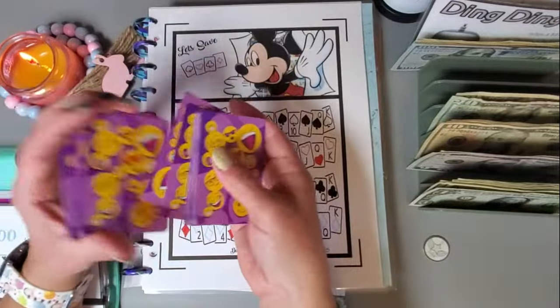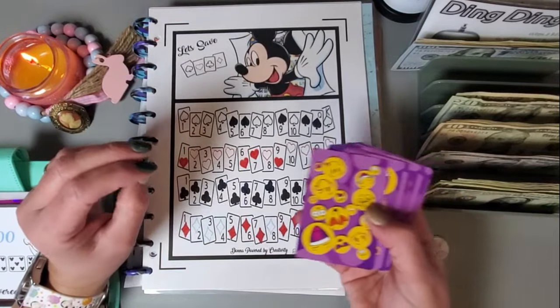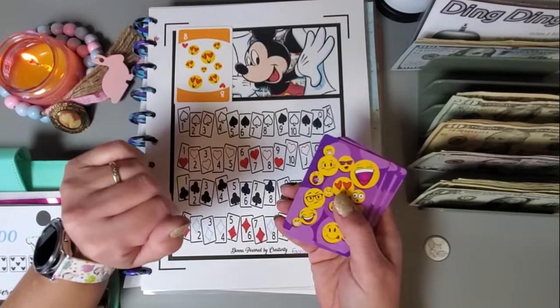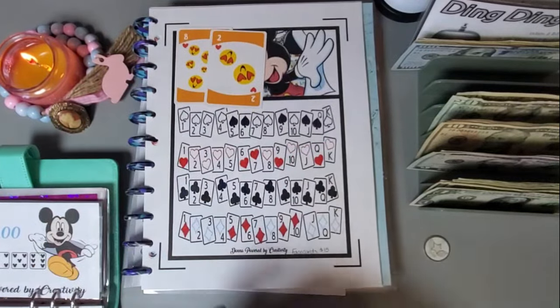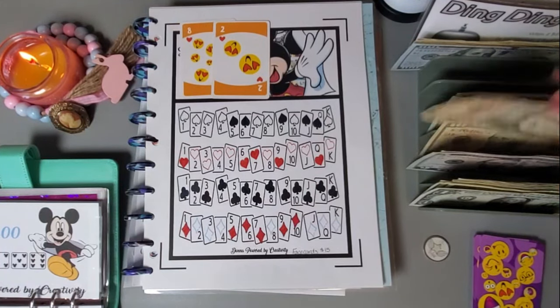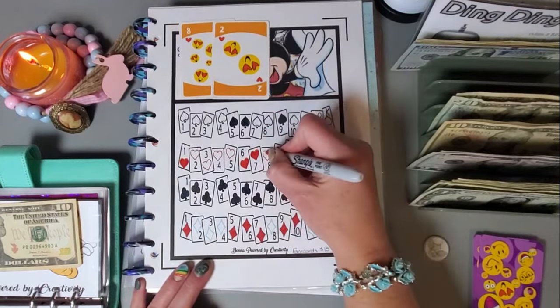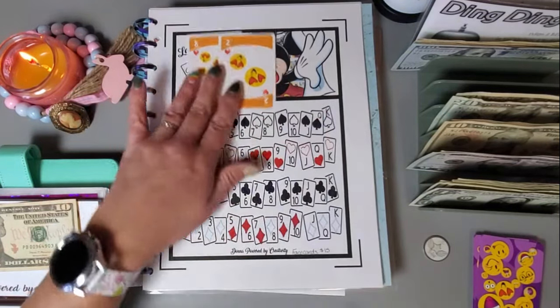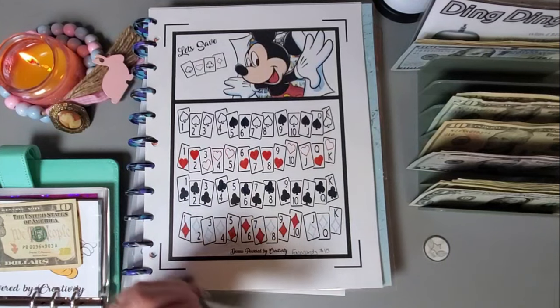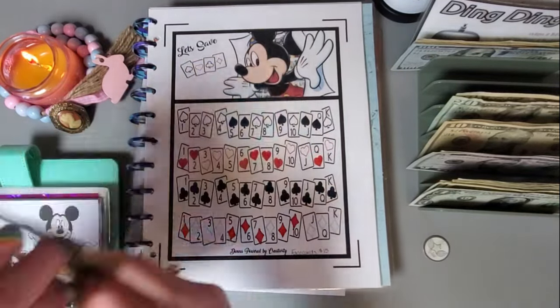This challenge is from Donna at Powered by Creativity. I have face cards — that's fifteen dollars — so if we get a face card I'll probably stop. We got an eight, so I'll go one more time. Eight and a two would be ten dollars. Let me find my red marker and get those two hearts colored in. That takes care of this challenge. Let's set these cards aside and add ten more dollars into this one.